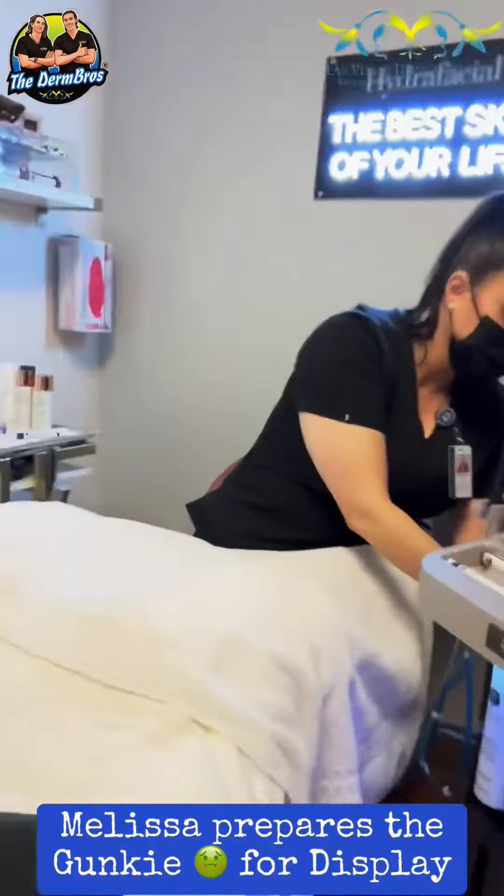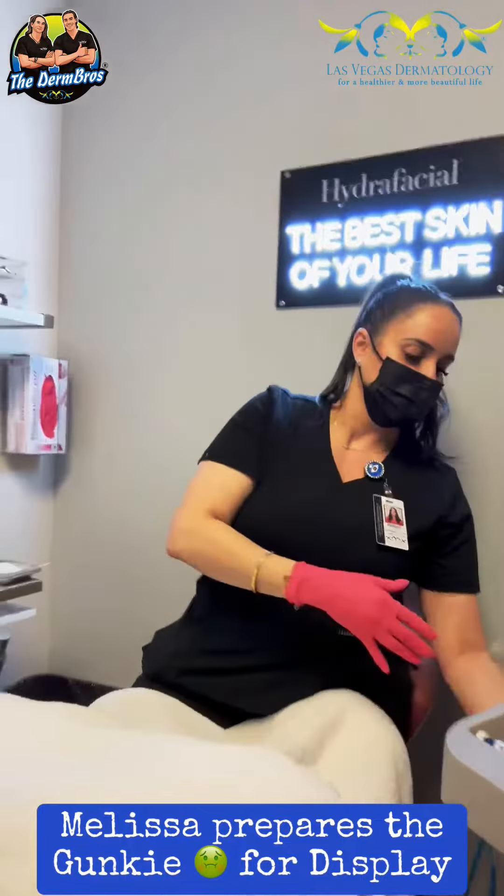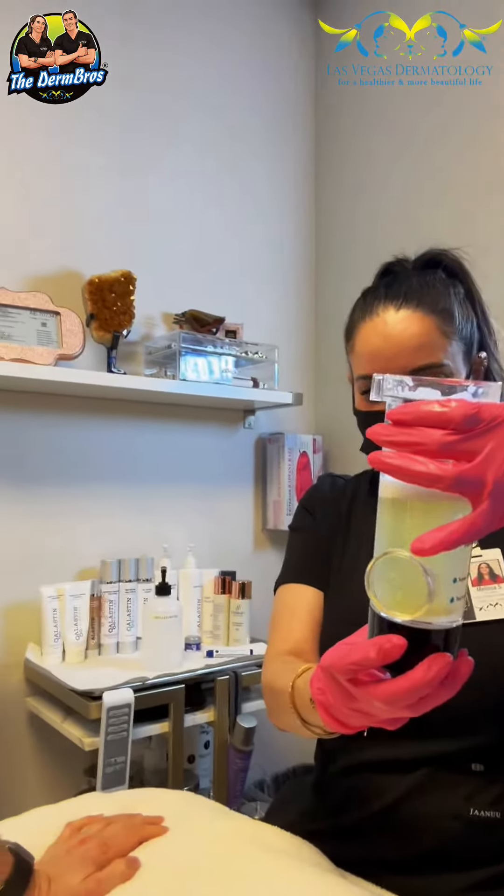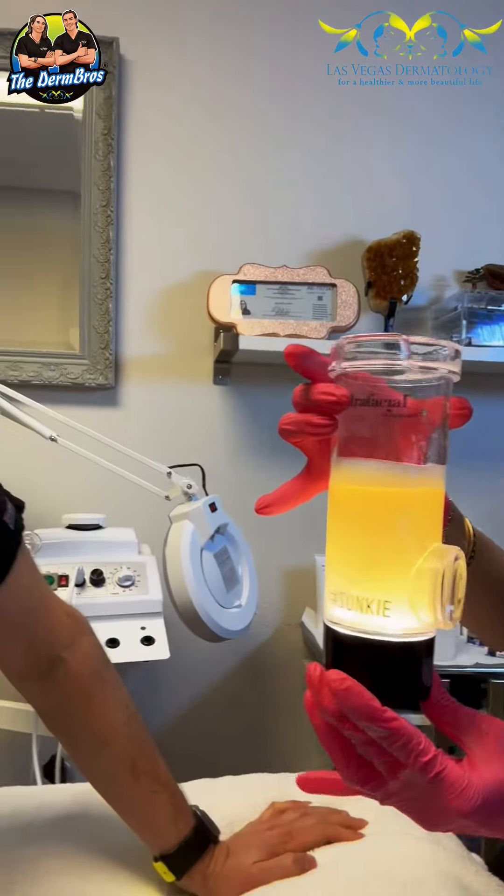Melissa prepares the gunky for display. Oh god, that's absolutely filthy — this is heartbreaking. Oh goodness, oh my god, that's really not good. Oh no — thank you for sharing!